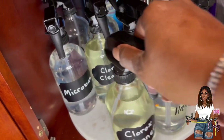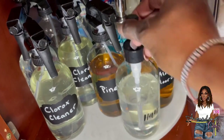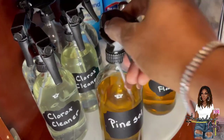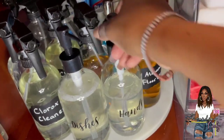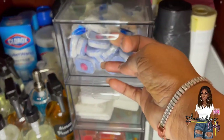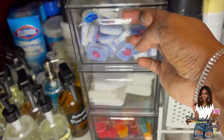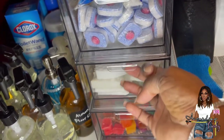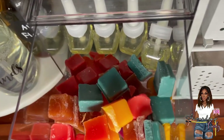Leave a comment below if this is something you can implement, or if it's one of those things that looks cute on Pinterest but you're not sure you can maintain. I'm telling you, we've actually been keeping this system up. Now on the right side of the cabinet, I have the dishwasher pods stored at the top, the magic erasers at the bottom, and in the third drawer all of our air fresheners for the home.